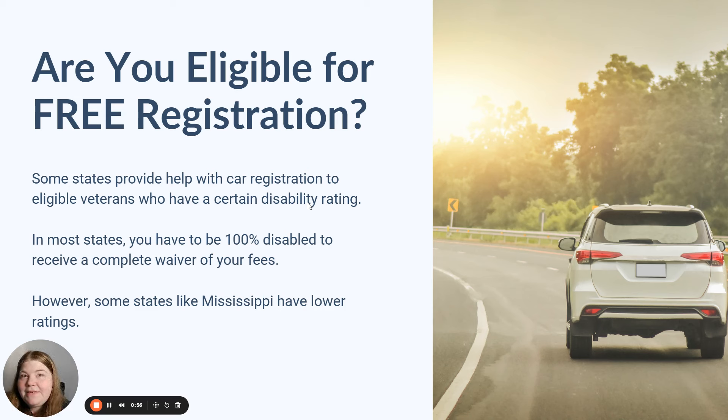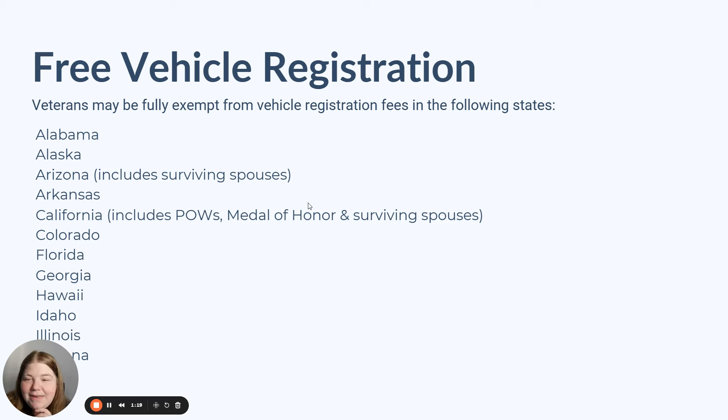When my family lived in Washington State, we were able to get free lifetime vehicle registration, which was crazy to me. We got these special tabs for our car and we didn't have to pay for them, and they were never going to have to be renewed. I don't think Washington is the only state that does that — I've seen offers similar to that in many states. So let's talk about which states offer free vehicle registration for veterans.